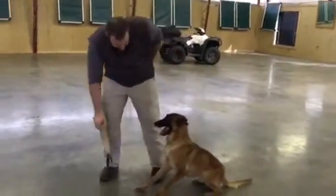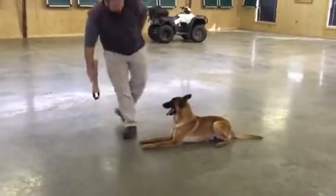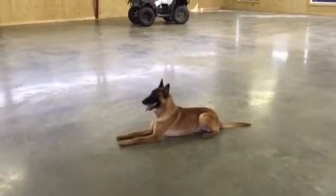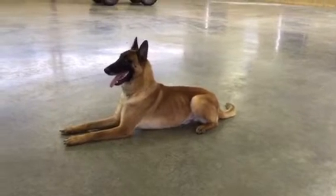Once again, just some additional information about Grenade, who doesn't want to lay all the way down because he's always in a hurry to do something. He's a cool dog. We'll zoom in here a little closer and have a good look at him.